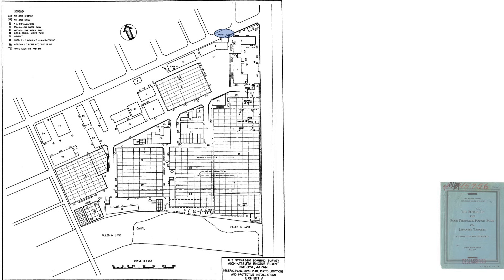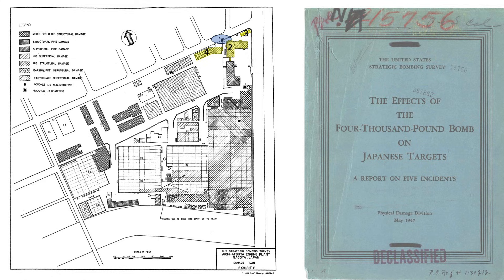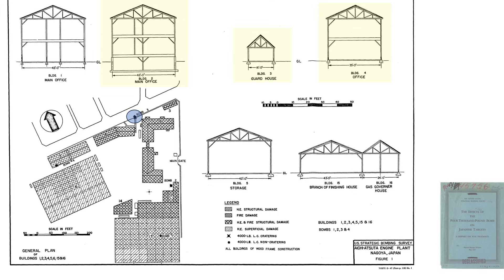Bomb three was a ground strike at the plant's fence line. The bomb damaged buildings 2, 3, and 4. A cross-section image of buildings 2, 3, and 4 shows the damage listed as blast and fire, and an image shows the buildings relative to bomb three's strike location.